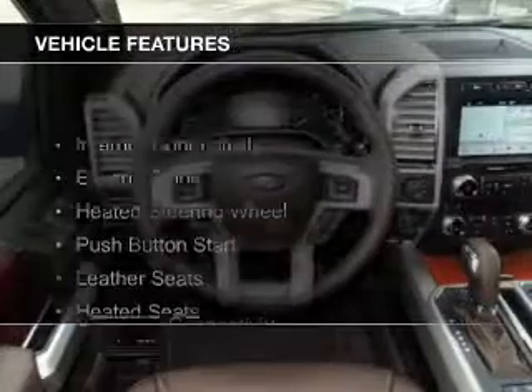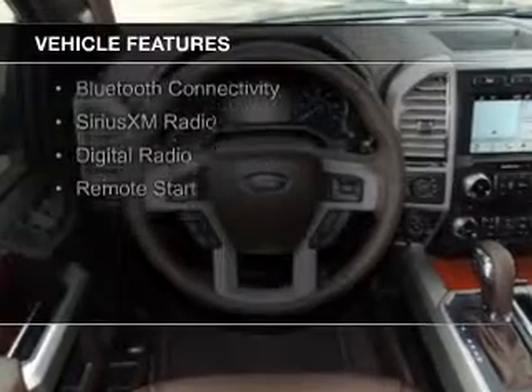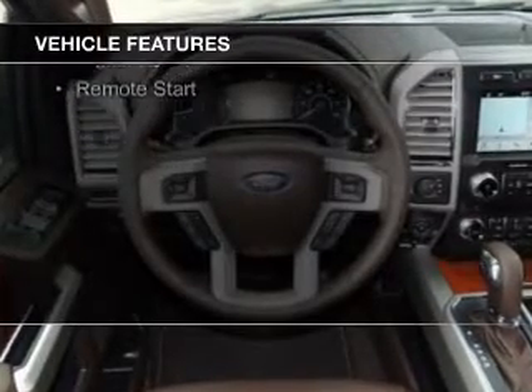The features include internet connectivity, electric trunk, heated steering wheel, push-button start, leather seats, and heated seats.